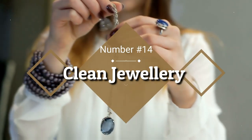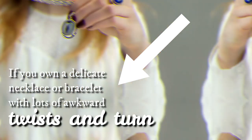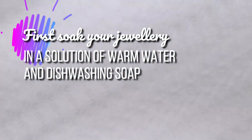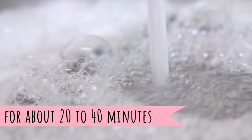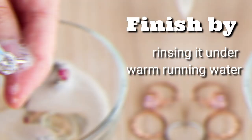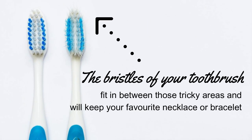14. Clean Jewelry. If you own a delicate necklace or bracelet with lots of awkward twists and turns, a slightly damp toothbrush is perfect for cleaning it. First, soak your jewelry in a solution of warm water and dishwashing soap for about 20 to 40 minutes. Then gently brush it with a very soft toothbrush, and finish by rinsing it under warm, running water. The bristles of your toothbrush fit in between those tricky areas and will keep your favorite necklace or bracelet clean and rust-free.